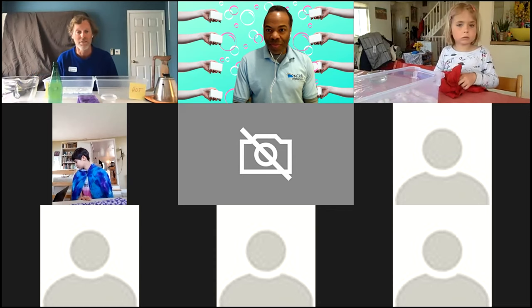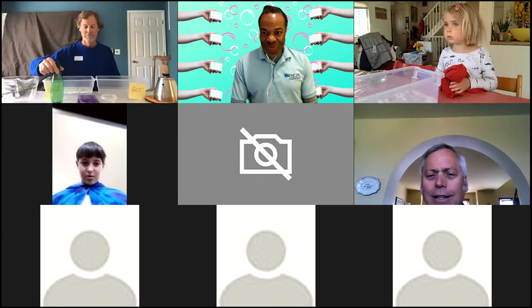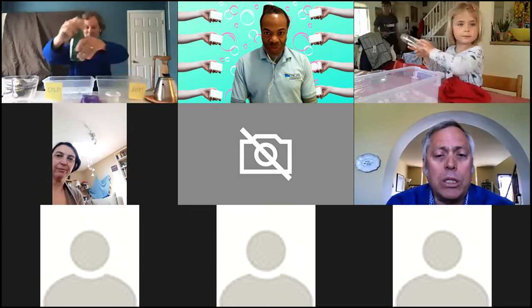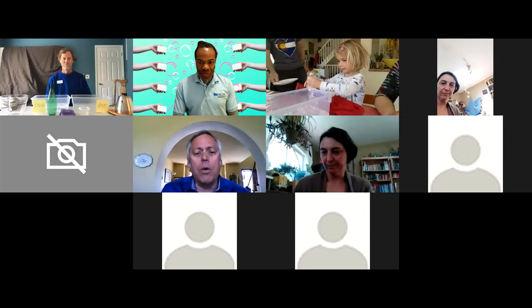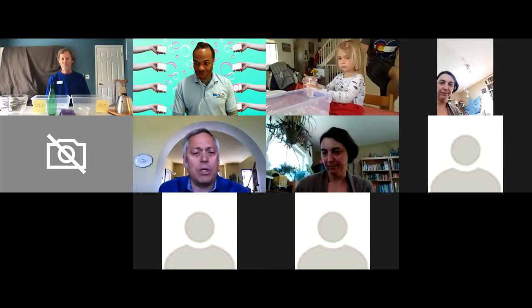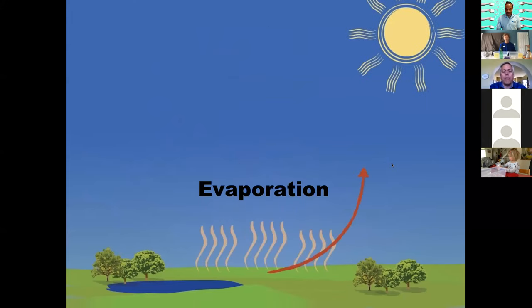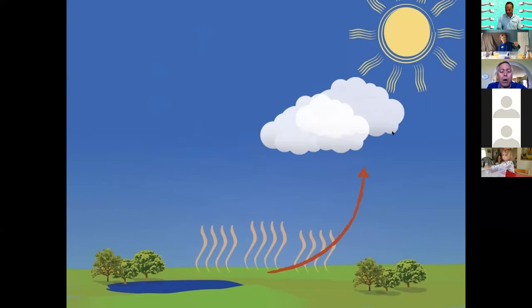Now I'd like to introduce you to a scientist — he's going to talk about this activity and connect it to weather. His name is Jeff. Hi there, everybody. I'm going to explain to you how this same idea works in the real world. While we were looking at a bottle filled with soap and hot and cold water, that's really what's going on outside in our atmosphere today. This is very similar to the sun coming in and heating up the surface of the earth. As the sun gets to the middle of the day and sends its radiation down to the earth, it warms the earth up, and that allows warm air to rise — just like the air rose in the bottle that you had earlier.